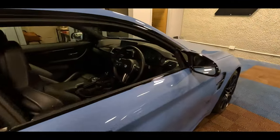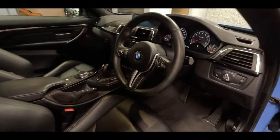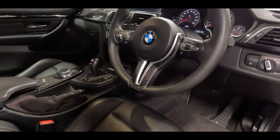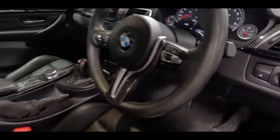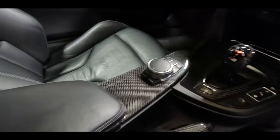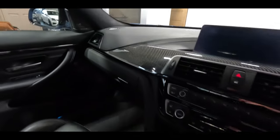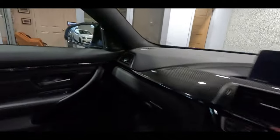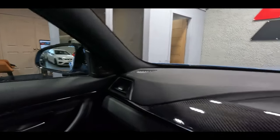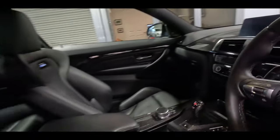Moving on to the inside. The previous owner did fit some extra carbon parts — we've got the carbon shroud insert just on the spoke of the steering wheel, the handbrake lever, and also the centre console and gear knob. Carbon on the dashboard is all standard. We've also got the Harman Kardon audio, and if you can just see over there on the dashboard, we've got head-up display on this car as well.